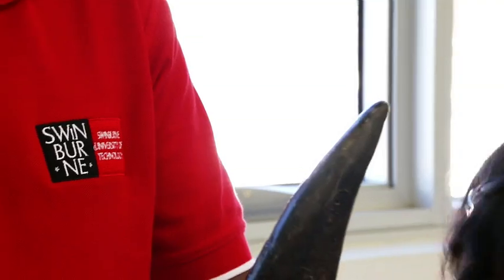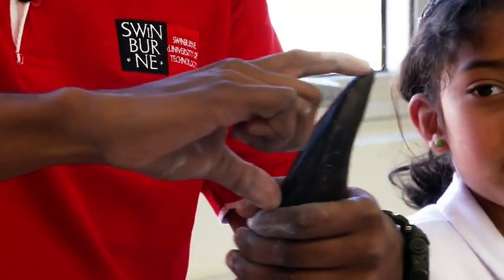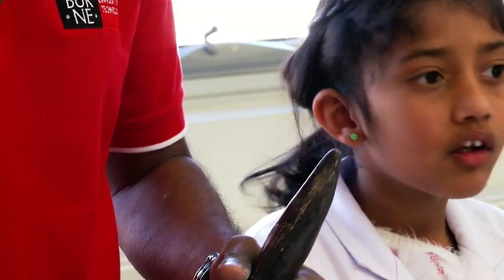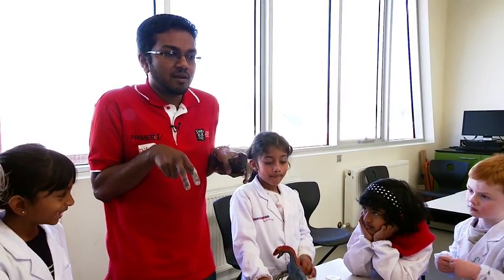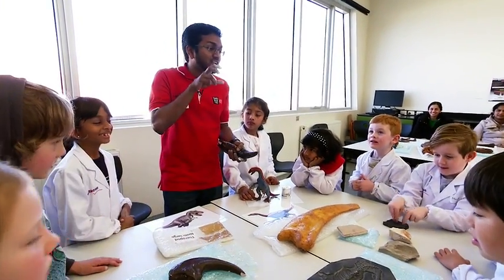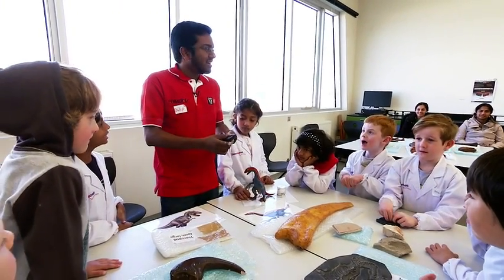Over here we've got this big tooth, but only this much of the tooth was sticking out of the T-Rex's mouth — the rest of it was in its gums and in its jaw. Because a T-Rex had tiny arms, it only had arms like that. Could it catch its prey? So what did it need to use to catch its prey? Its mouth.